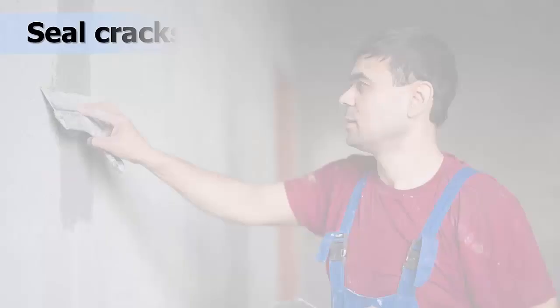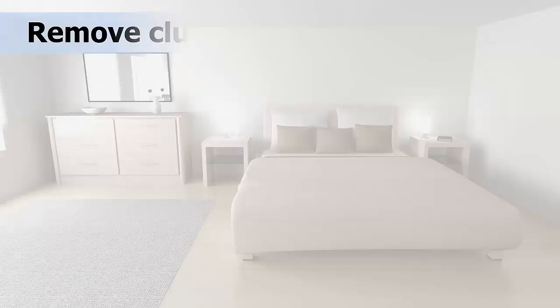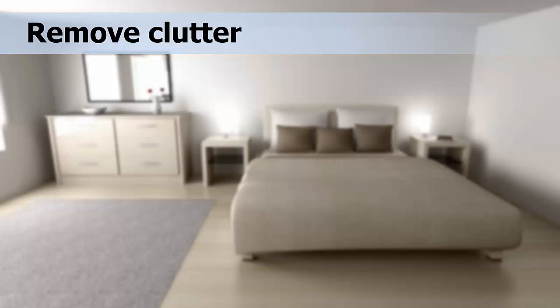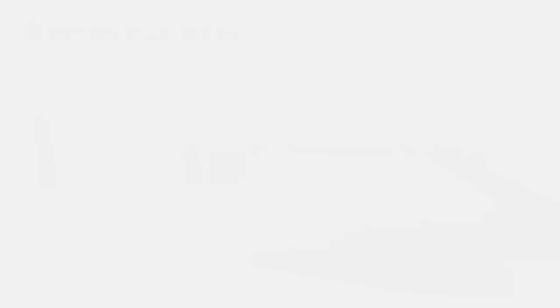Other ways to prevent bed bugs are to avoid acquiring used furniture and mattresses, as they may be infested. Seal cracks and crevices, especially those that lead to other rooms or floors. Remove clutter from the home, especially the bedrooms, where bed bugs can find additional places to hide. Use solid, light-colored sheets, as these make early detection of bed bugs easier. Keep beds clear above and below — do not store items under beds, and do not pile coats or clothing on beds.